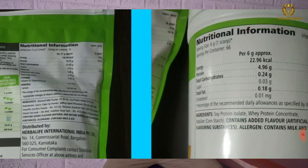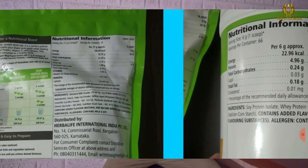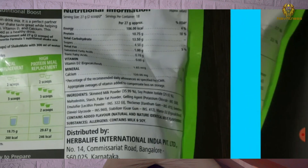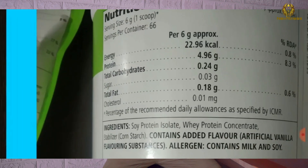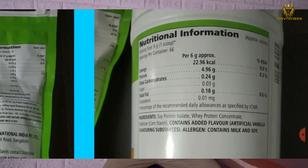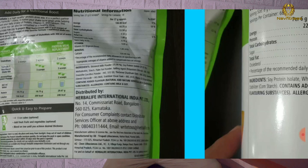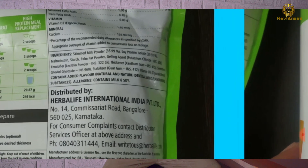That is a big difference between the two products. In Shake Mate, carbohydrates are 13.50 grams per serving. In the Personalized Protein Powder, carbohydrates are less than 1.24 grams. The fat in Shake Mate is 1.18 grams, while in the Personalized Protein Powder it is 0.18 grams. The sugar in Shake Mate is 4.5 grams, whereas in the Personalized Protein Powder it is only 0.03 grams.